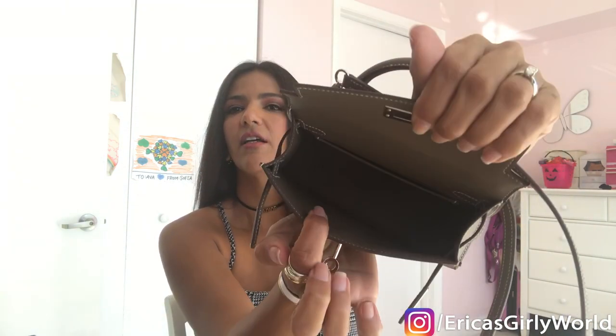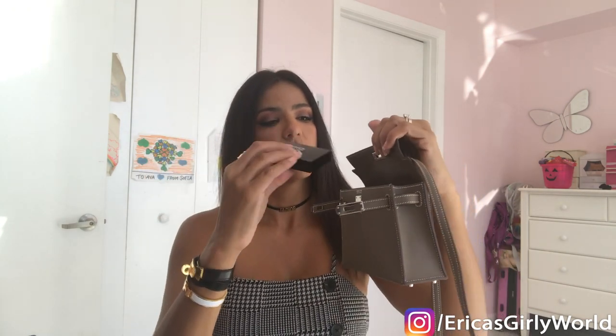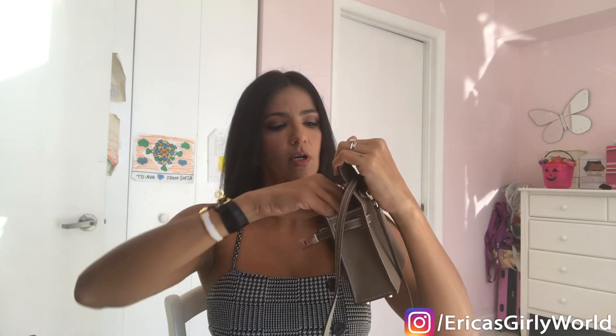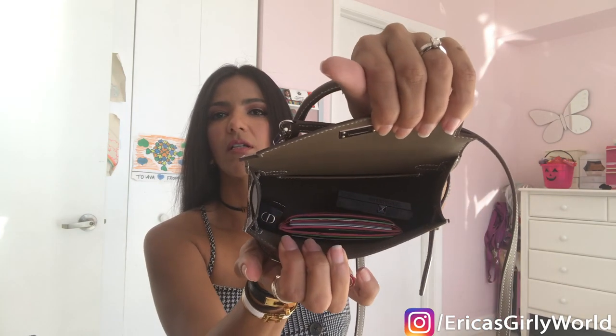Let me show you what the interior looks like. It has a pocket right here for your credit card, but this is the interior space, which is the big question of the day. Let's do a test together and see what we can fit in here. My card holder fits in there easily. Then let's say you want to add a compact or blush — I'll add that in there too. And obviously you need a lipstick wherever you go.